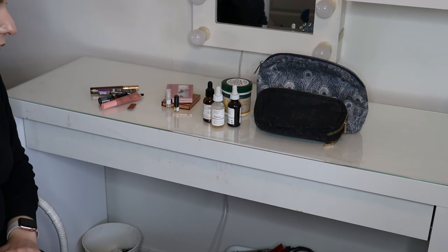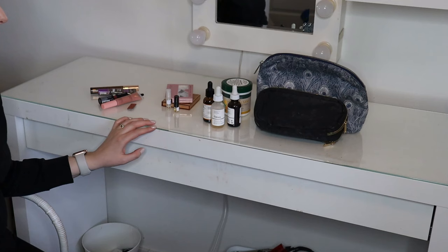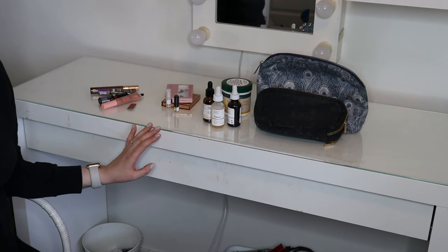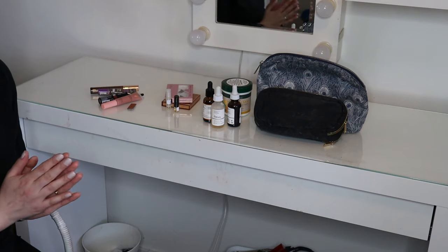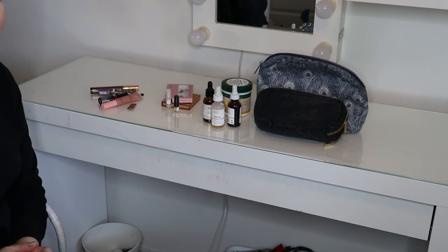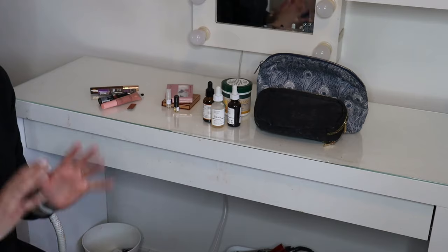That is everything for today — this vanity will be clean. There will probably be a wardrobe declutter video before the next part of this series, but the next beauty video will be organizing my new vanity. Really excited about that. Thank you so much for watching this video — I'll see you on my next one. Bye-bye.